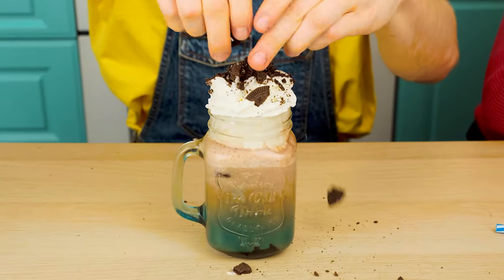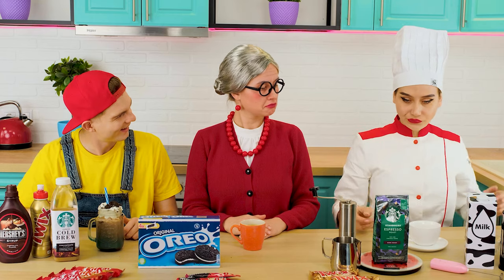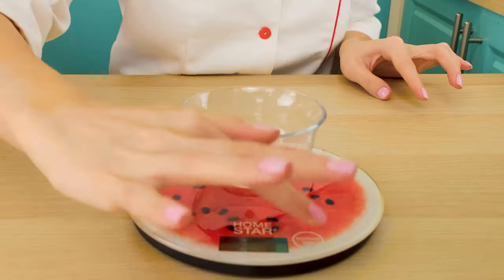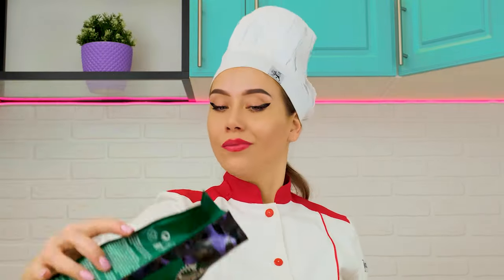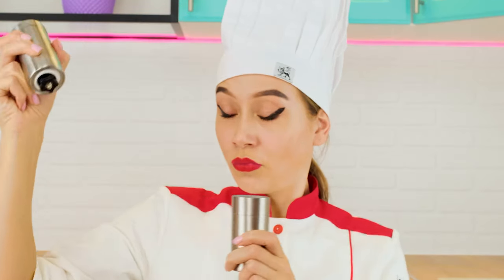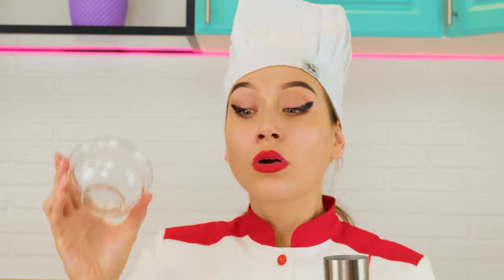So yummy! And a candy bar. Of course we must not forget about the straw. Well, it's my turn to make coffee. With the help of a scale, I will measure the right amount of grains.